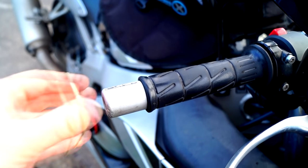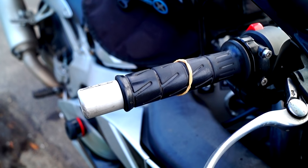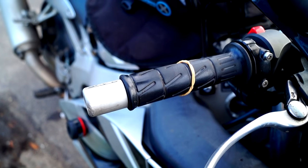To remind you that you've put a brake disc lock on, or some other lock hidden away on your bike that you're not easily going to remember, simply place an elastic band on your handlebar. This should jog your memory.